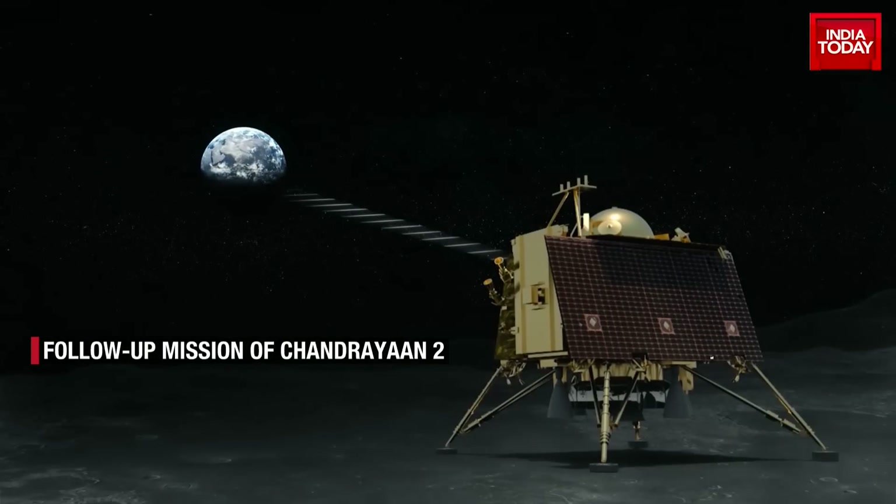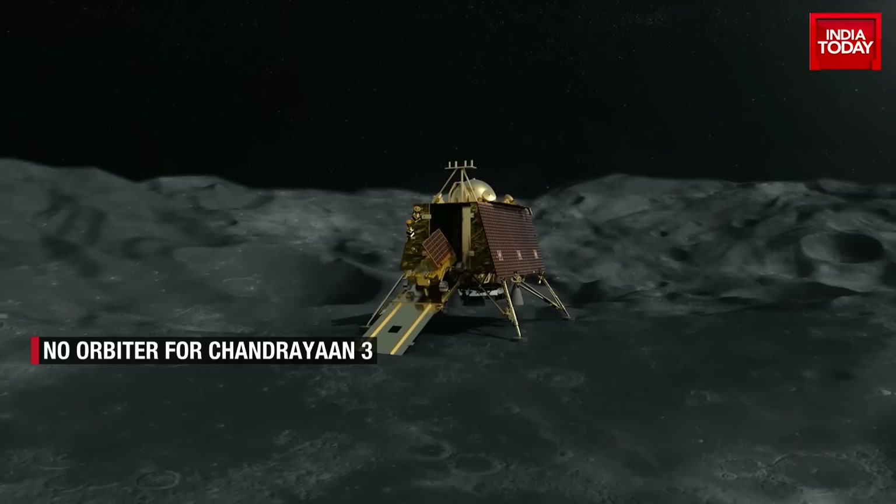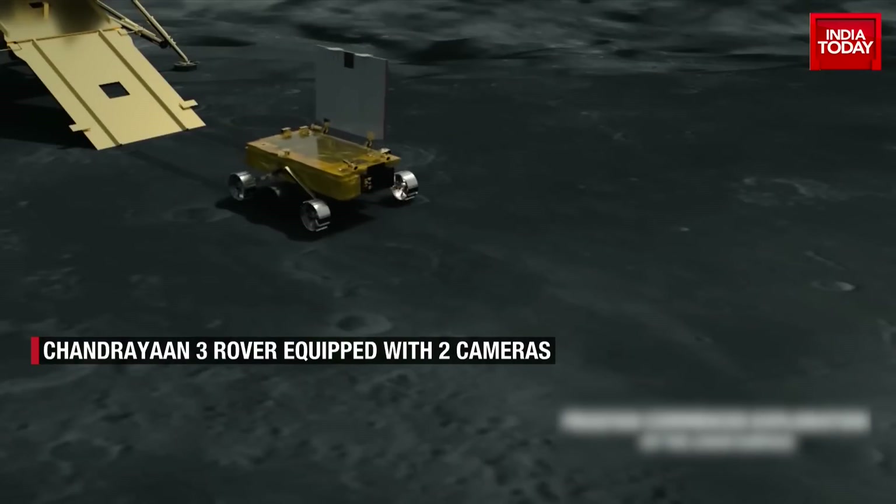Another addition to Chandrayaan 3 is the retro-reflector array, or LRA. It is being said that the LRA would be a passive experiment in the dynamics of the moon's system. The other payloads of the mission are the same as that of the Vikram lander.